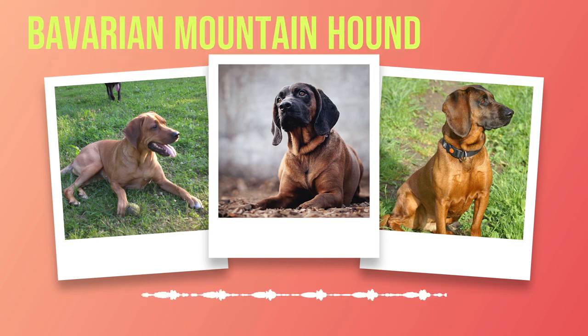Legend has it that the Bavarian Mountain Hound's roots can be traced back to ancient times when noble hunters sought to create a fearless and efficient hunting companion. These visionary breeders selectively crossed various scent hounds with local Bavarian dogs to achieve their goal. Through generations of careful breeding, they succeeded in creating a versatile dog capable of tracking game across rugged terrains with unwavering determination.